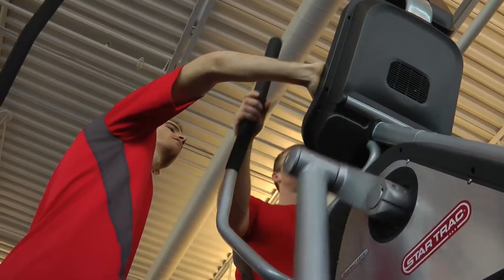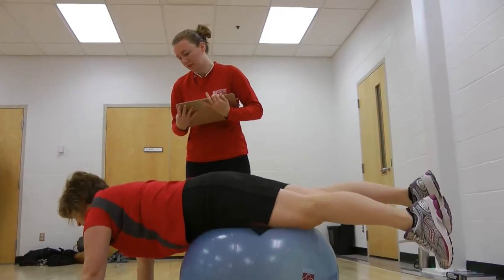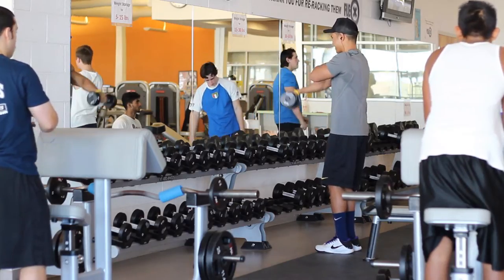They've introduced Zumba classes and cardio sculpt. Over time I think they'll all fill out. It also helps accommodate the increasing student body. The front desk is the main point of communication for the whole facility, so if somebody has a question like what classes are on, they'll go there.